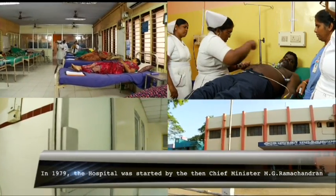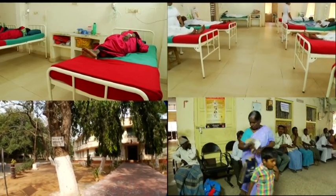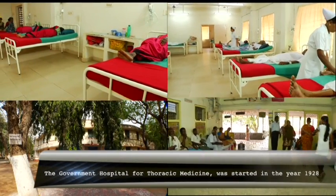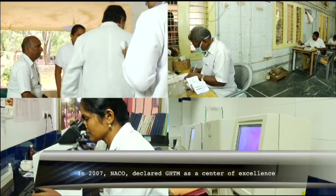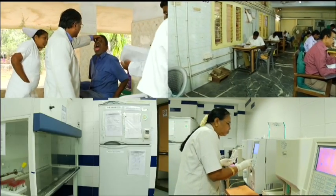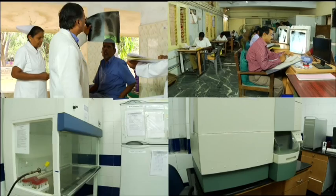The Government Hospital for Thoracic Medicine is attached to Stanley Hospital and was started in the year 1928. In 2007, NACO declared GHTM as a centre of excellence. The hospital has a state-of-the-art laboratory. Today, the hospital remains an exclusive centre for thoracic medicine and a centre of excellence, conducting research in the field of HIV, AIDS and tuberculosis.